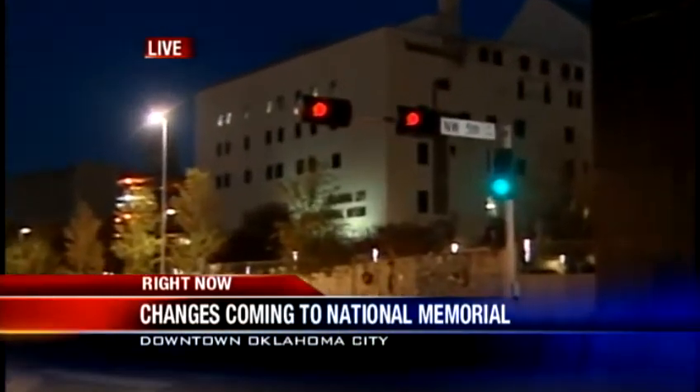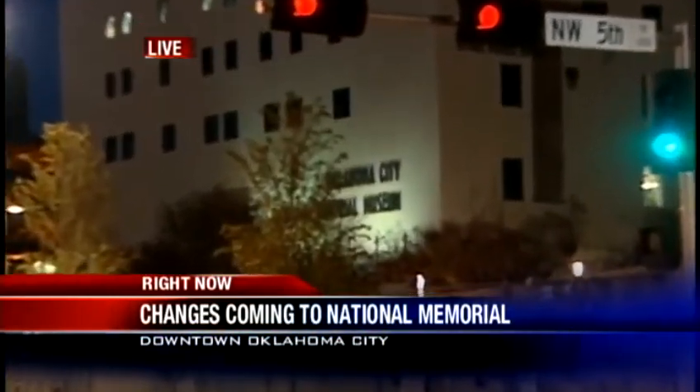A lot more don't even get a chance to go inside because the museum is closed when they come. Now there are some big changes inside that are expected, including outside.